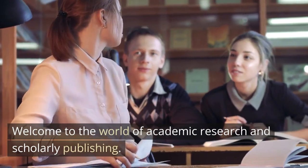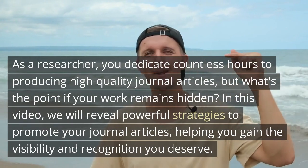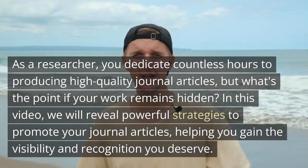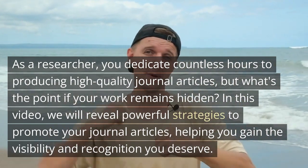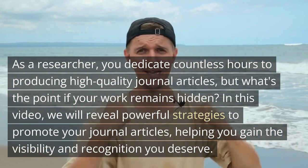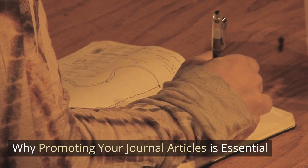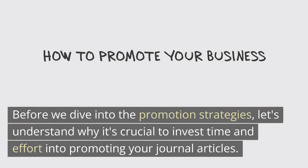Welcome to the world of academic research and scholarly publishing. As a researcher, you dedicate countless hours to producing high-quality journal articles, but what's the point if your work remains hidden? In this video, we will reveal powerful strategies to promote your journal articles, helping you gain the visibility and recognition you deserve. First, let's understand why promoting your journal articles is essential.